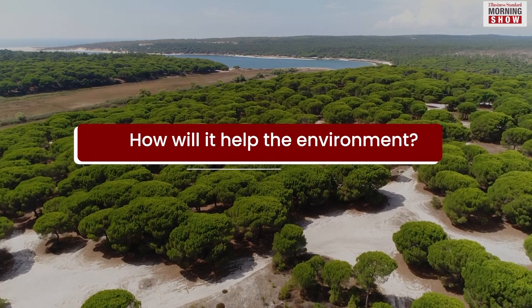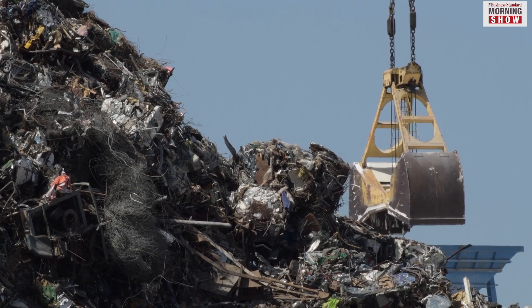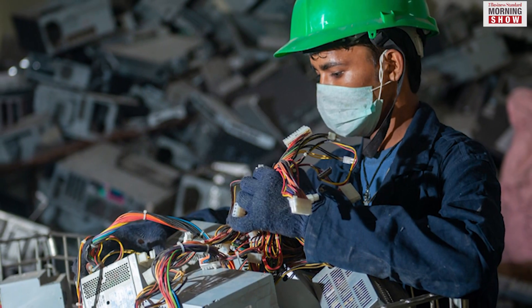The European Parliament said that disposed of and unused chargers account for about 11,000 tonnes of e-waste annually in the EU. Imagine the worldwide figure and how this new law, if implemented across the globe, will help in reducing e-waste.